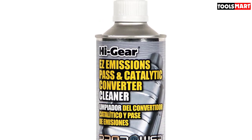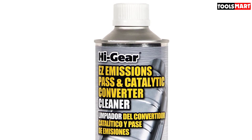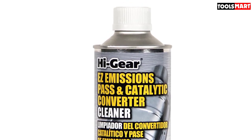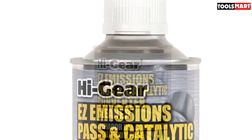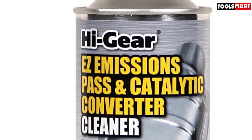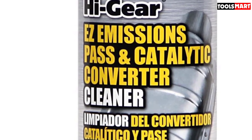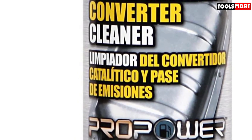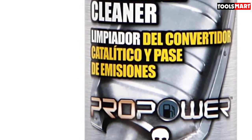Thanks to a double-action formula, it also works to clean the combustion chamber, remove deposits from your EGR valve, and clean the rest of your fuel system to improve overall vehicle performance. More than cleaner emissions, it can help restore fuel economy, power, and throttle response. The manufacturer says one can treats up to 20 gallons of fuel and you should use it regularly to ensure peak performance.